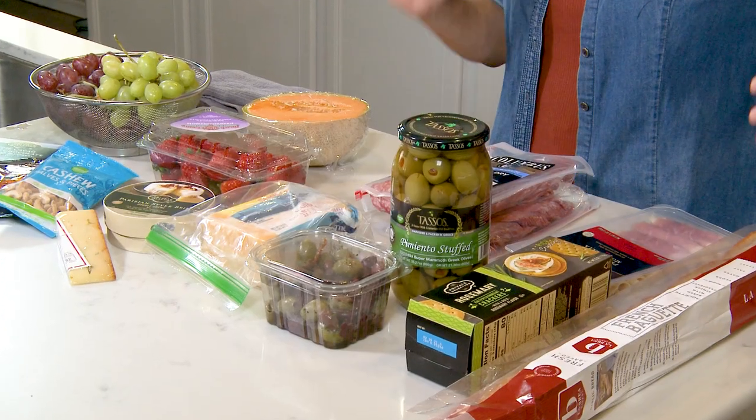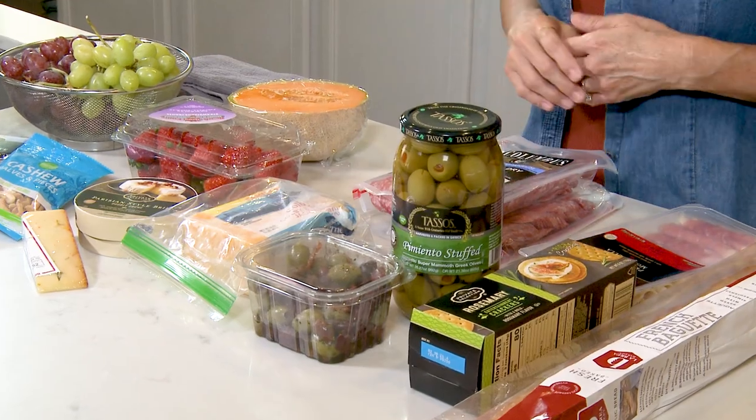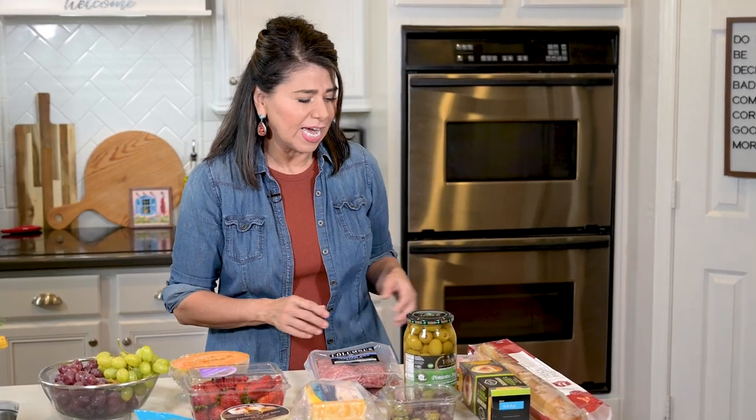To be honest, I didn't even know what a charcuterie board was a few years ago — it was my daughter who got me into them. Charcuterie just means cooked meats served cold, but recently we've come to know them as a board filled with all kinds of fantastic foods: your meats, your cheeses, nuts, fruits — all together and you just nosh on it. They can be very simple or they can become very elaborate and fancy, not to mention expensive. But today I'm making something a little more on the simple side, so I'll show you everything that I have.